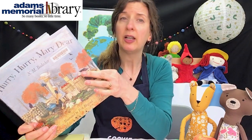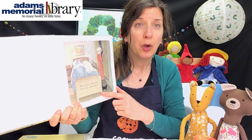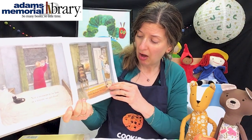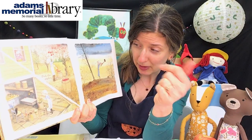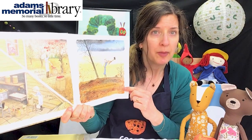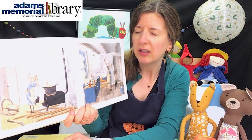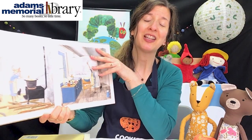In Hurry, Hurry, Mary Dear, oh poor Mary — she's just exhausted. She is so tired with all the stuff she has to do in fall because she's trying to get ready for winter. And somebody is saying to her, 'Hurry, hurry, Mary dear. Fall is over, winter's here.' All the things she has to do: pick the apples, dill the pickles, chop down trees for wooden nickels, dig the turnips, split the peas, cook molasses, curdle cheese. She just gets more and more tired. Does she ever get any help? Check this book out from the library to find out what happens to poor Mary.